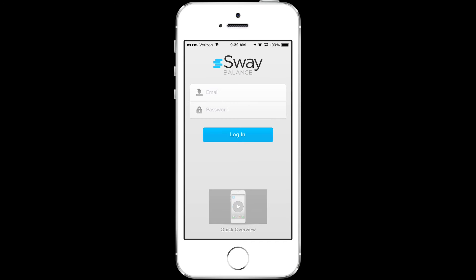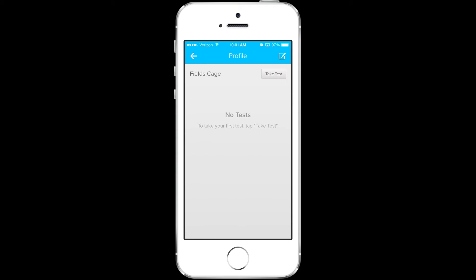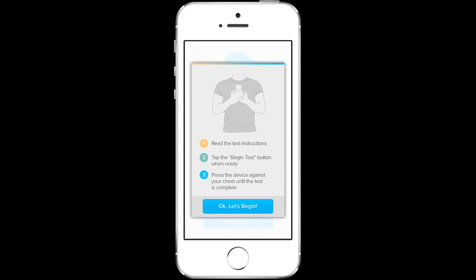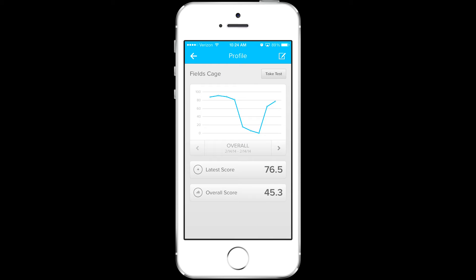Welcome to Sway Balance, that reinvents the way patients and athletes are clinically tested for balance. Using the built-in motion sensors of any smartphone or tablet device, healthcare professionals can easily administer a series of balance tests to efficiently and accurately assess postural sway, a key factor in monitoring certain health risks.